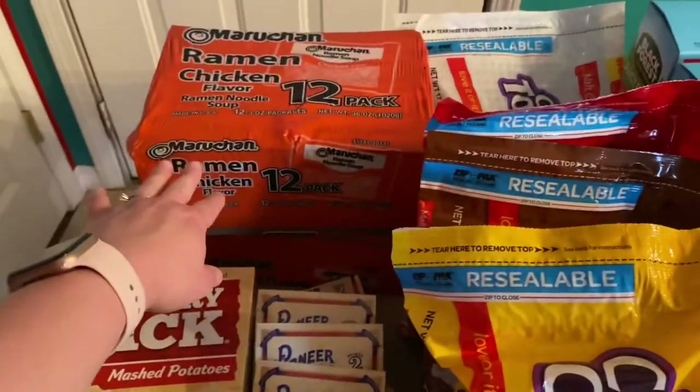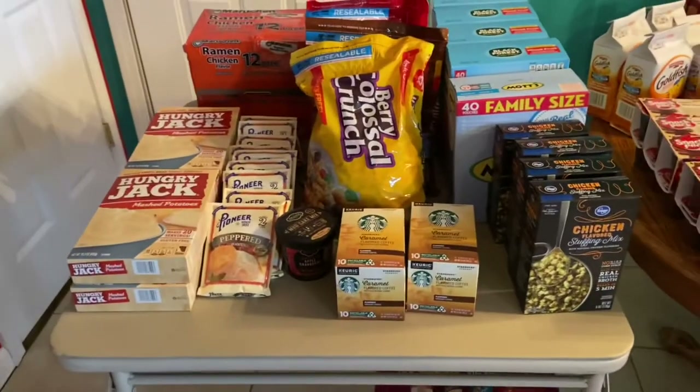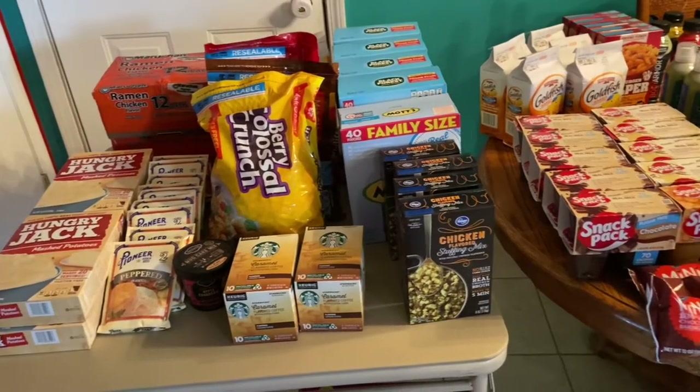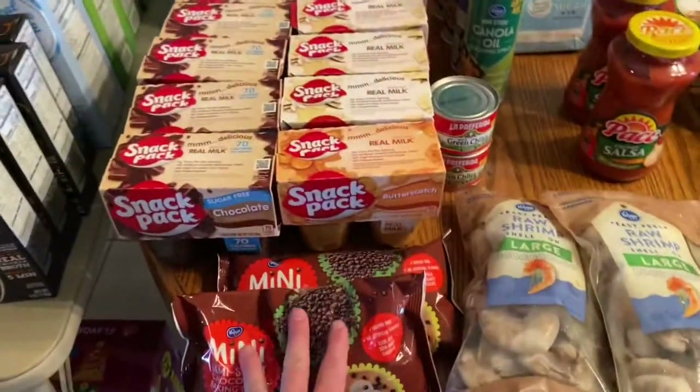I got two packs of ramen. Like I said, this stuff is just for the pantry — it's not what we eat every day. This is just to have on hand for snacks and for busy nights. We do eat pretty healthy here.